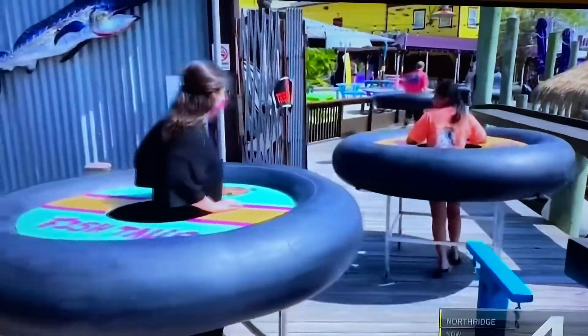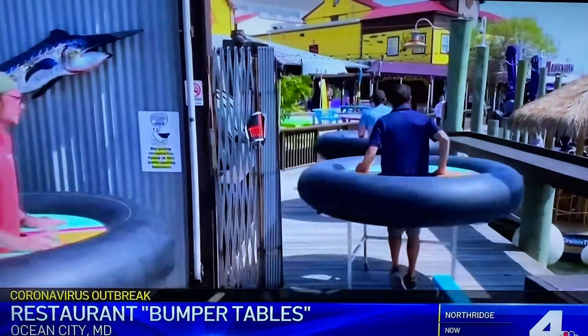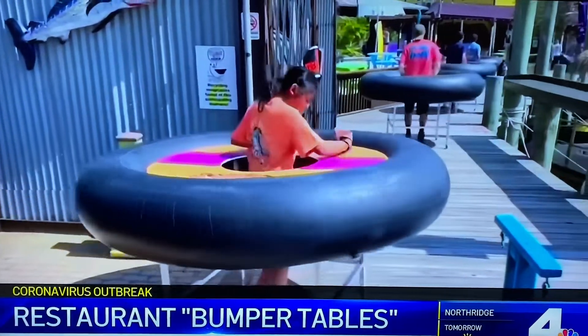It's one way to guarantee that everyone stays six feet apart. The owners of Fishtail's restaurants say they've had a great response, and now other Maryland restaurants are catching on with plans to get in on this bumper table movement.